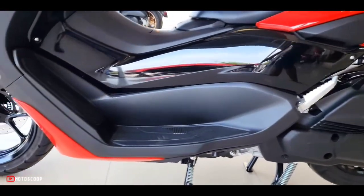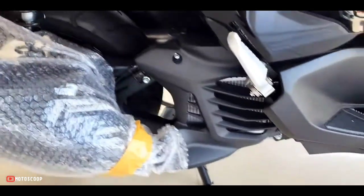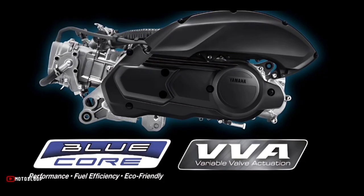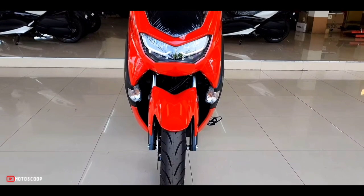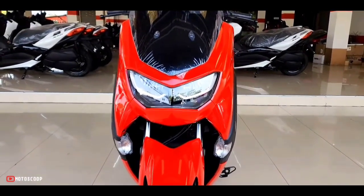The same engine is also in use with other Yamaha two-wheelers such as the MT-15 and YZF R15 V4. The motor is equipped with VVA tech that ensures strong torque delivery at low speeds and optimal power at high speeds. It also helps achieve smooth acceleration when starting from a stop position.